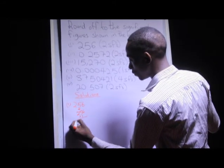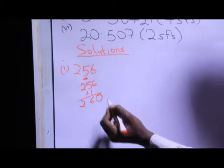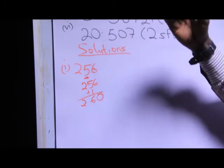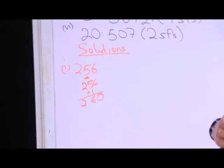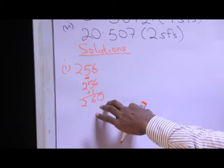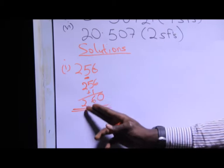I add one to the five, giving me six. I maintain the two. Then I replace the six with a zero. Now, is this zero a significant number? The answer is no, because based on condition five, all trailing zeros in a number without a decimal point are said to be insignificant. So the only significant figures are two and six, meaning I have rounded 156 to two significant figures as 260.